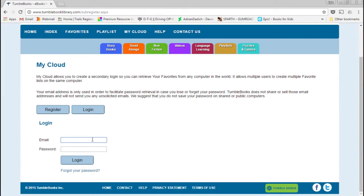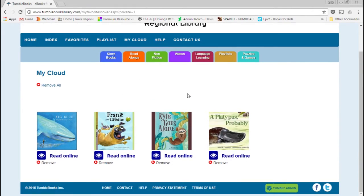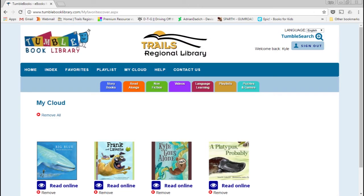I'm going to log in here to an account I already have created so you can see what that looks like. It surfaces this as My Cloud, but these four books are my favorites. Whenever I click on Favorites, these are the books that appear there.